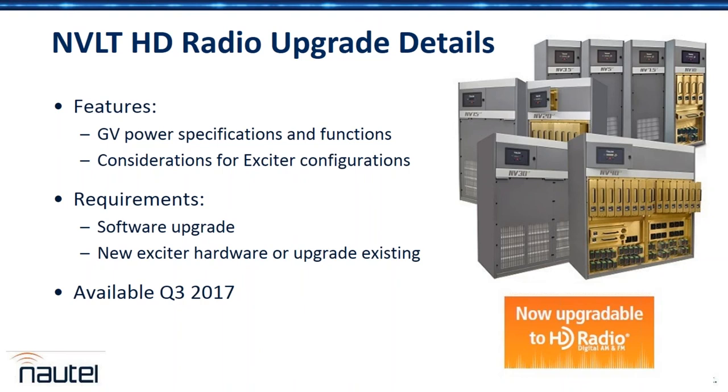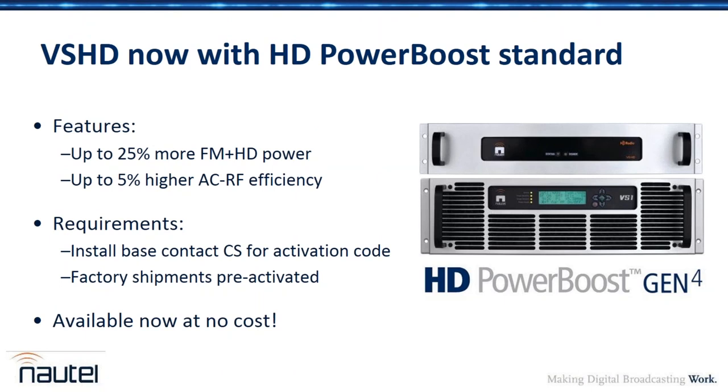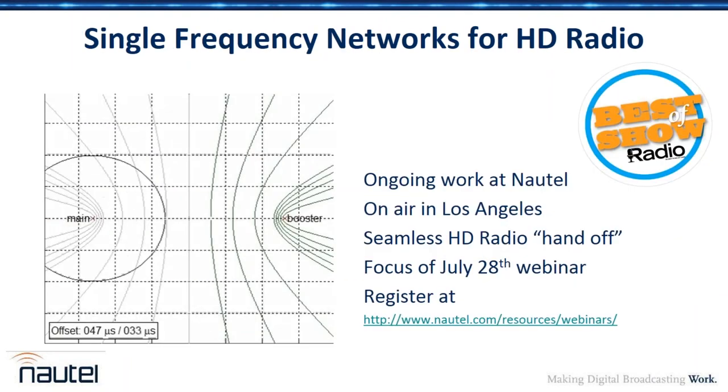Another big change is that VS HD — the device that upgrades a VS300, VS1, or VS2.5 to HD — is now coming with HD power boost as standard. This provides up to 25% more FM plus HD power and simultaneously up to 5% higher AC-to-RF efficiency. This is a significant improvement, now available — just contact customer service for the activation code, and it's available at no cost. This is continuous improvement: adding features to the VS series that weren't there before.